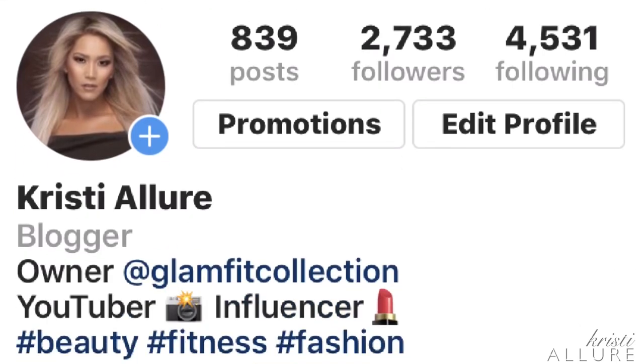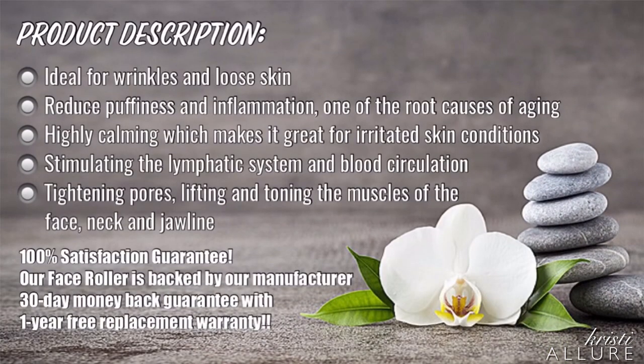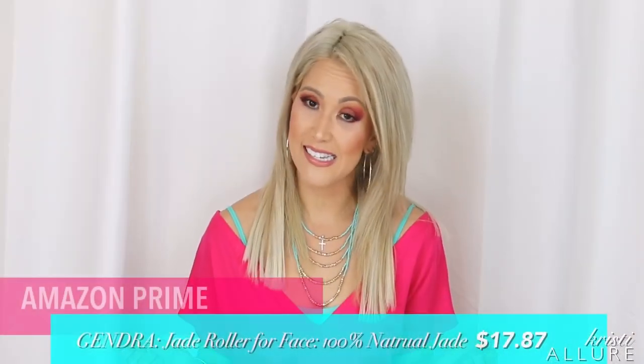I'll also be doing a giveaway on Instagram, so look out for that — follow me at Christy Allure for more instructions. On YouTube, make sure you're subscribed and the first person to comment to get one. The product description says it's ideal for wrinkles and loose skin, reduces puffiness and inflammation — one of the root causes of aging — highly calming for irritated skin conditions. It stimulates the lymphatic system and blood circulation, tightens pores, lifts and tones the muscles of the face, neck, and jawline. It's $17.87 with free Prime shipping.